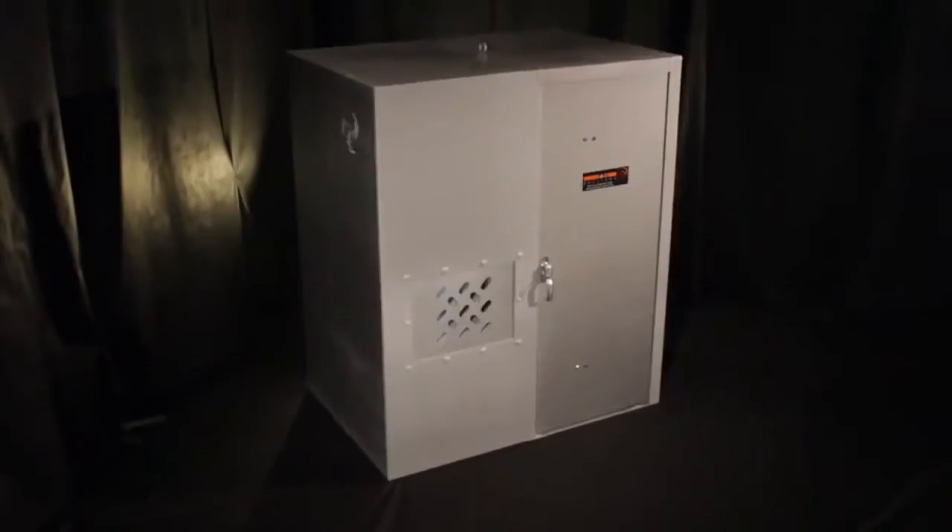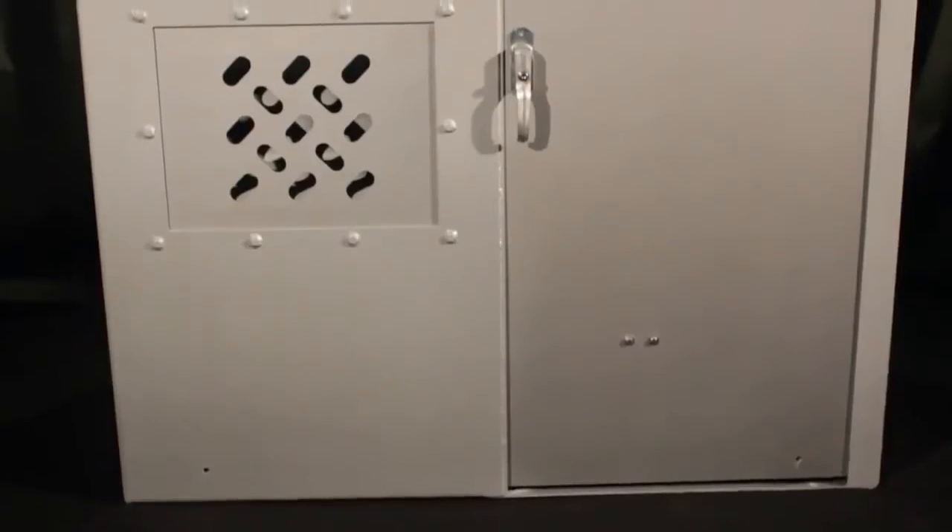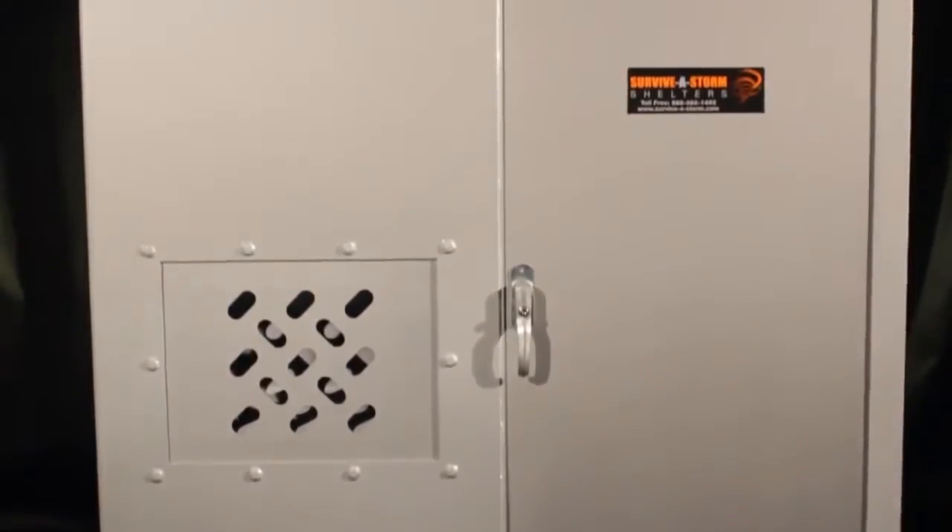Our above-ground safe room is fabricated from quarter-inch structural steel. In fact, the steel in our safe rooms is so thick that it qualifies as NIJ level 2A ballistic resistant, meaning that your safe room doubles as a bulletproof panic room.